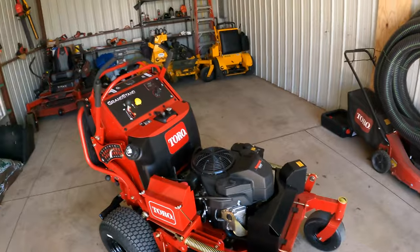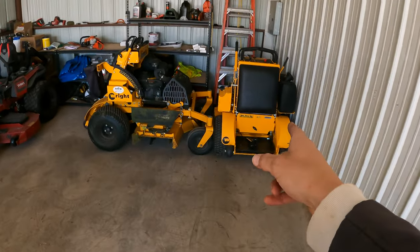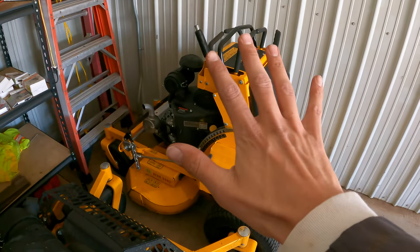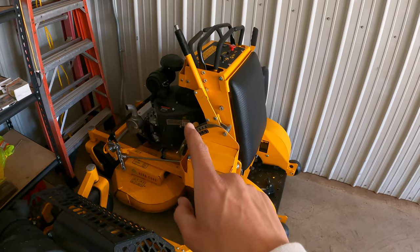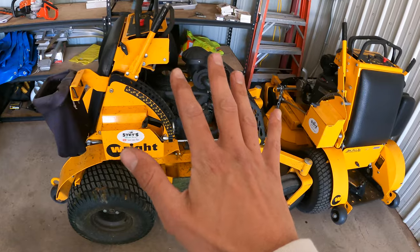Back here the platform folds up, which gives you more space on your trailer — really neat. Huge shout out to Toro for sending this over. I'm excited to put this 36 to the test against the Wright, which we've had for five years now. I love that thing, no complaints, it's never let me down. We still have the Titan Max as well. I'm excited to get back into weekly mowing and using this Toro daily.